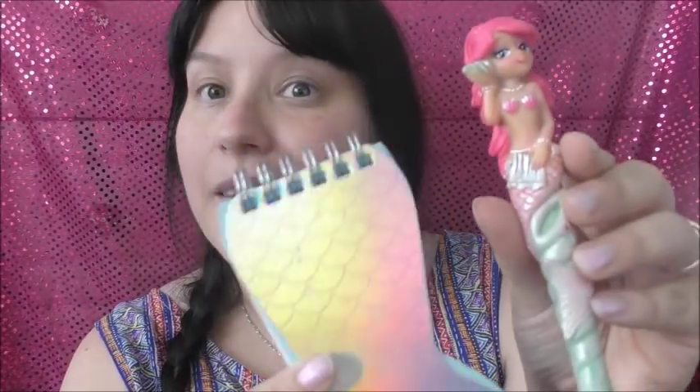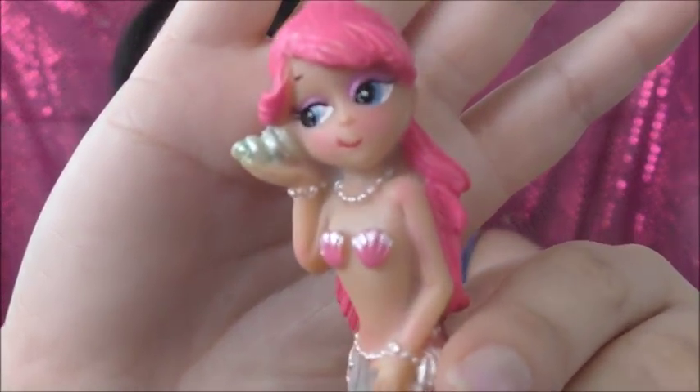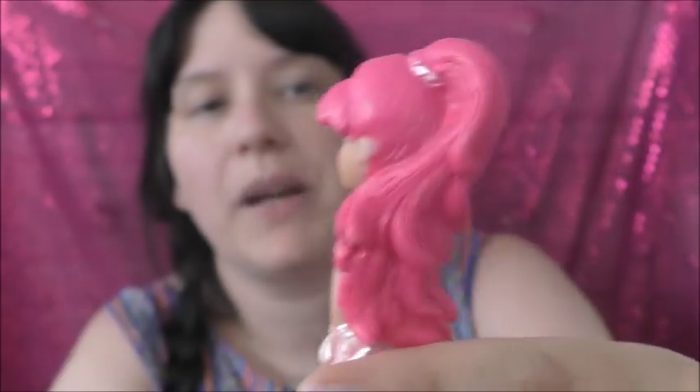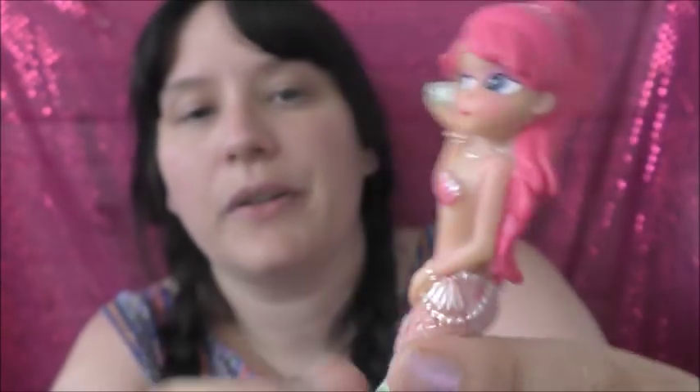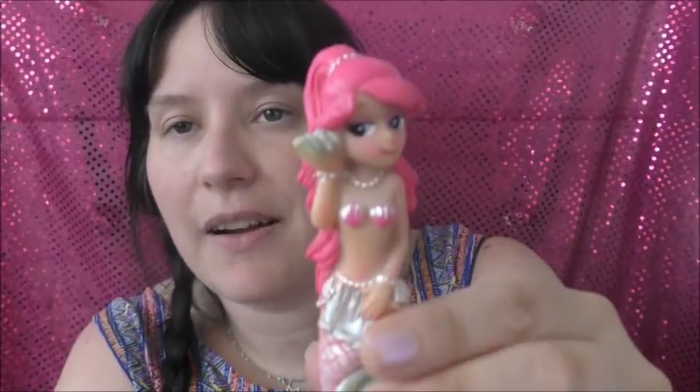And I also got this pen — oh my god it's adorable. It could actually go with the notebook. Look how cute this is — a Little Mermaid pen! I love her face, she looks so cheeky and mischievous. She's got pink hair and a little shell bra. I just love this pen so much. That was also from The Works.